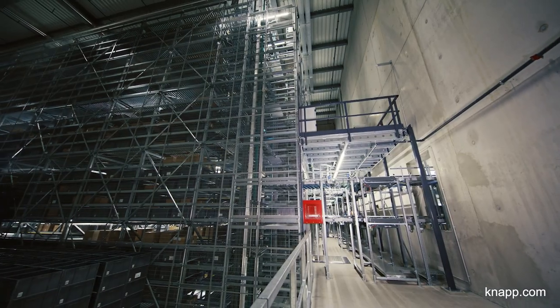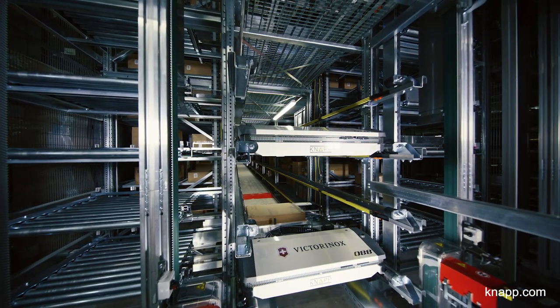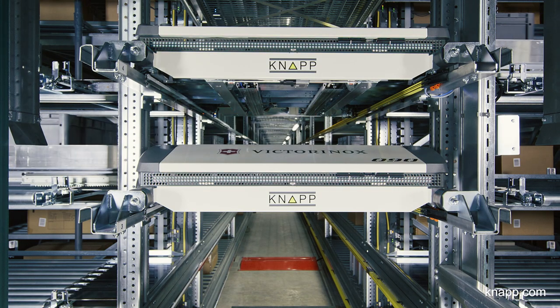Our OSR Shuttle Evo comprises four aisles, 29 levels, and a total of 116 shuttles. The small parts warehouse has 38,000 storage locations and can be expanded by two extra aisles, which would increase the number of storage locations to a maximum of 55,000.